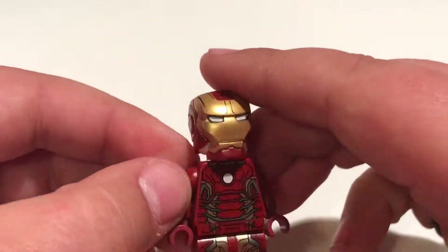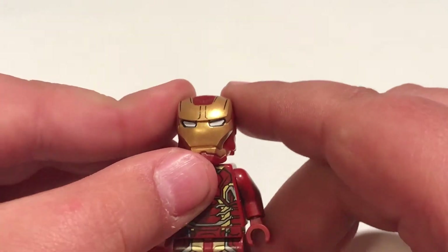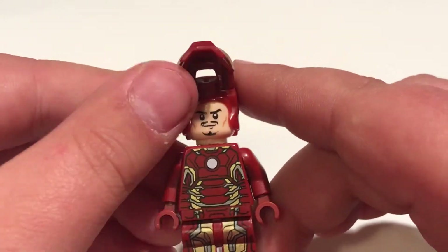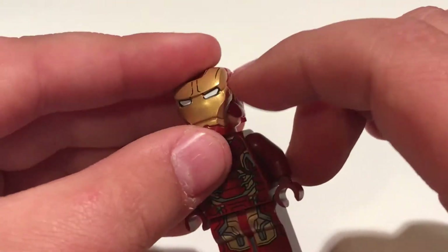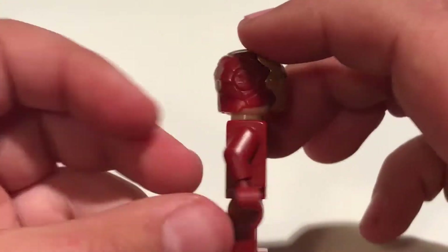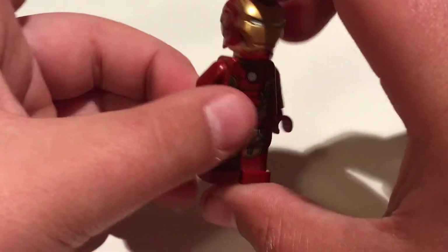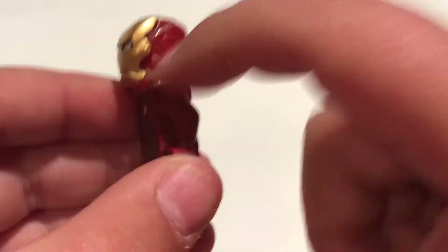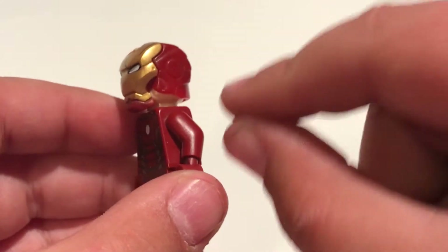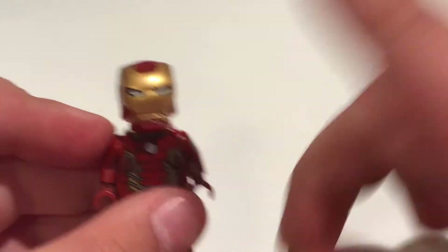Now obviously, it's the Mark 43, I'm pretty sure — correct me if I'm wrong. But that's a demolded helmet. I think rarity over 9,000. And if you know of anyone, or if you have one — that is this Iron Man with this demolded helmet — you let me know in the comments, because I want to know if I'm wrong about this being the only one in the world.